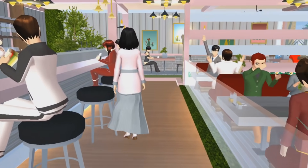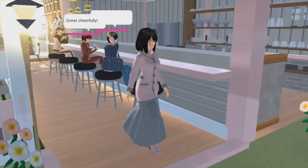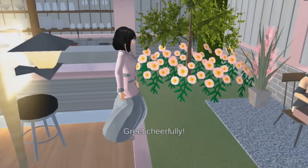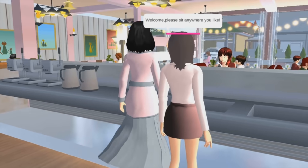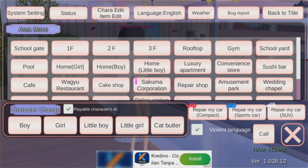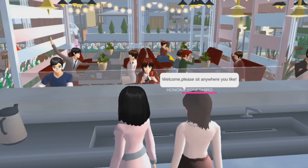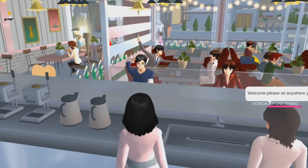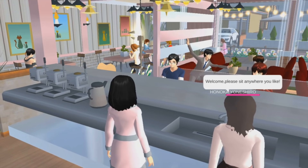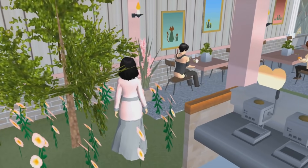Di sini ada tiga tempat — yang pertama untuk kursi tinggi, maksudnya yang kayak di bar-bar gitu. Jadi ada tempat orang-orang yang makan langsung di depan kasirnya. Modenya kayak bar nggak sih teman-teman? Jadi ada yang duduk di sofa, ada yang duduk di kursi biasa, ada yang duduk di kursi tinggi ini.